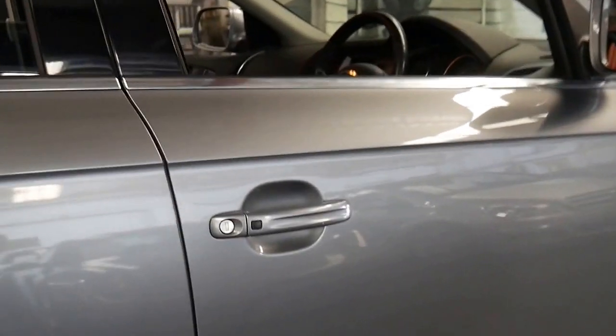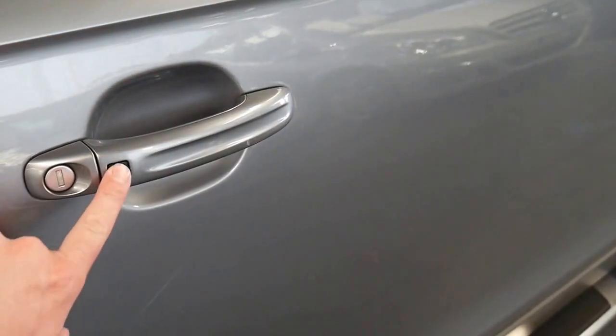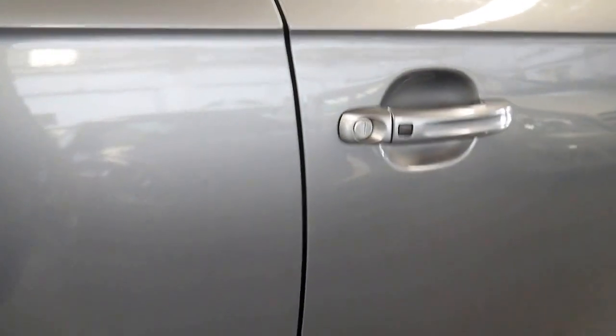Just another option I forgot to mention — it's got keyless entry and start. To lock the car you press that, and to unlock it you simply put your hand behind there and pull it open, which is great if you've got the key on you.